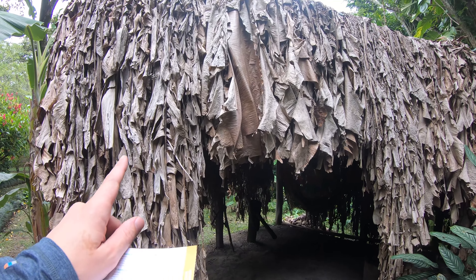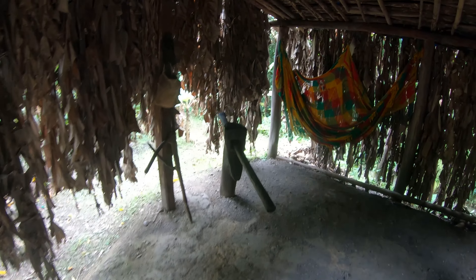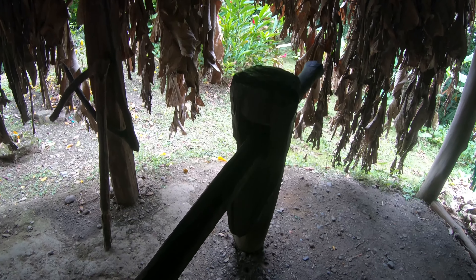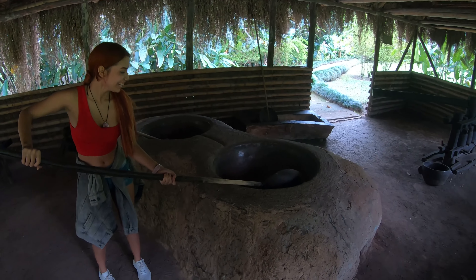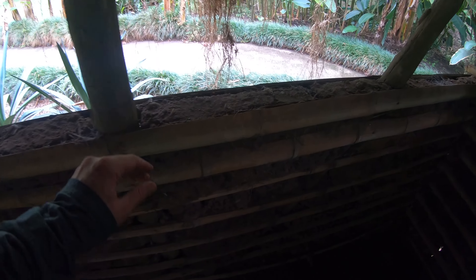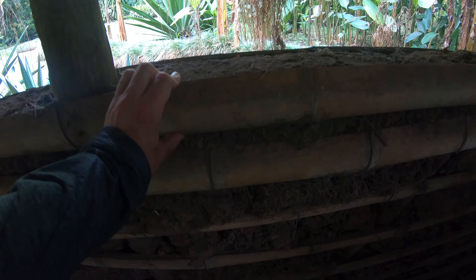They even used the sugarcane leaves for the roof of the little huts. And this is the thing they used in the old days, before they had liquidizers and machines, to press the sugarcane juice out. The walls here are just made out of dry mud bricks, held together with little half sections of bamboo.